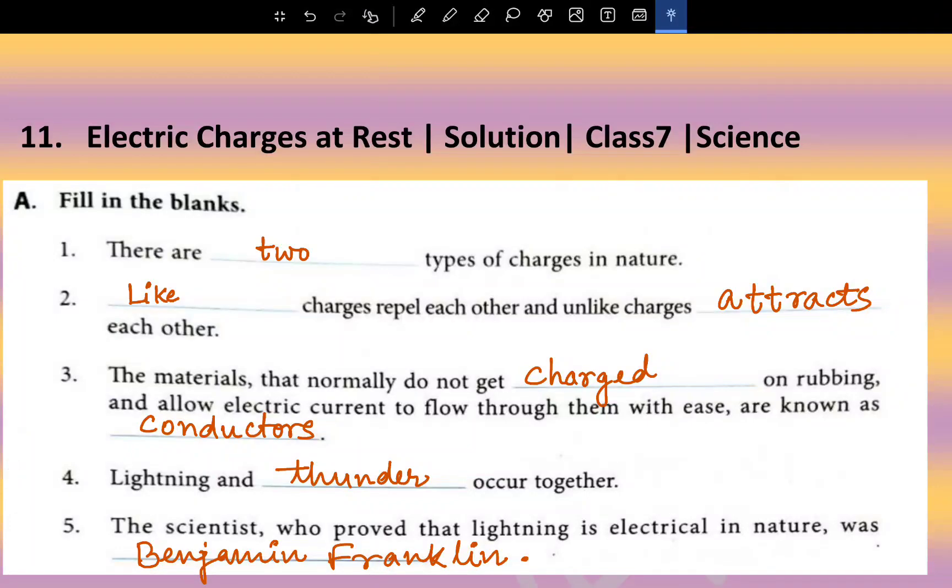Everyone, this is Chapter 11: Electric Charges at Rest, Class 7 Science — the whole solution.